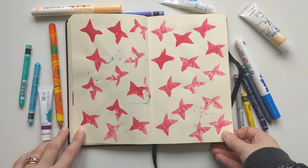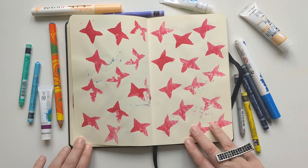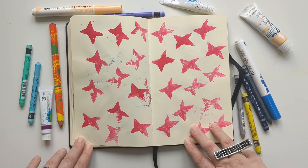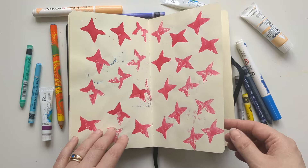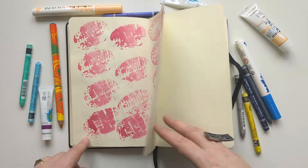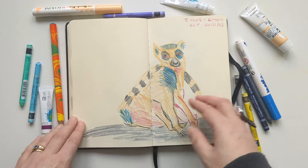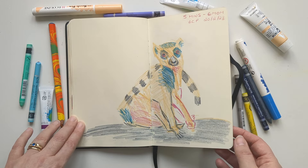These are some potato prints. I've been reading a lot of Mark Hearld's books and he does a lot of stuff with printing. After reading that I got some potatoes out of the fridge and just started potato printing. I don't know if that will ever go anywhere, but here's a very wonky lemur.